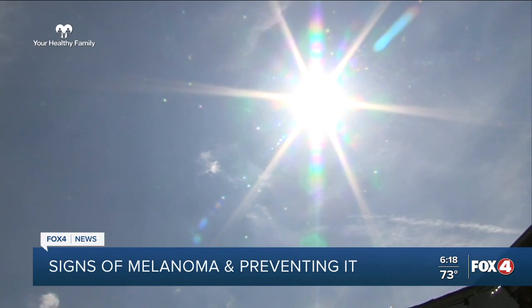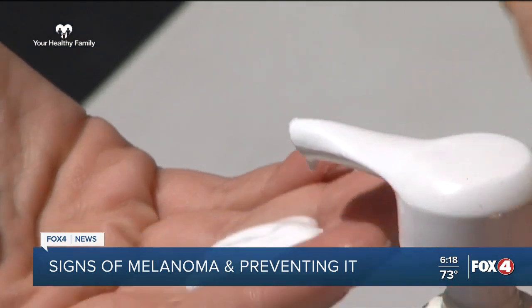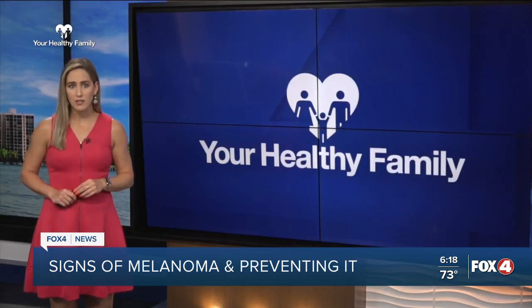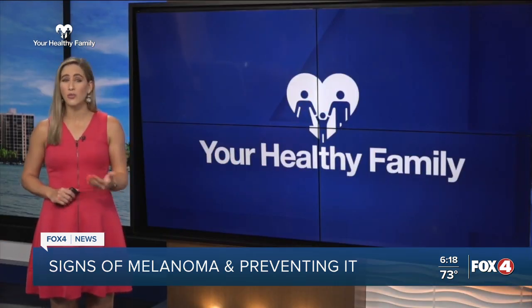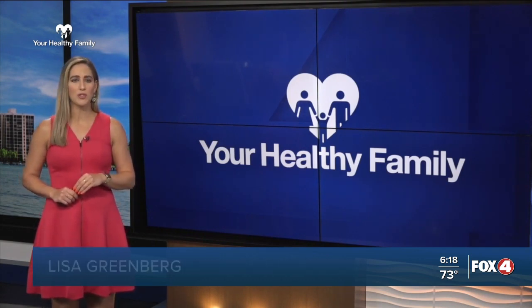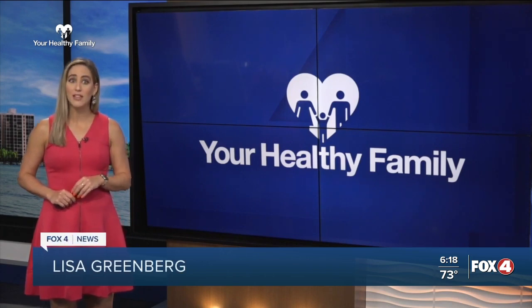Use a broad-spectrum SPF of 30 or higher. It's important to reapply every two hours if you are going to be outside or if you get wet, making sure you use a water-resistant sunscreen. They also make UPF clothing, so if you're someone that doesn't want to lather up in lots of sunscreen, there's an ultraviolet protective factor in certain clothing you can buy. It's crucial to get regular skin checks, especially if you have a personal or family history of skin cancer. For Your Healthy Family, I'm Lisa Greenberg. For more health stories, head to fox4now.com/yourhealthyfamily.